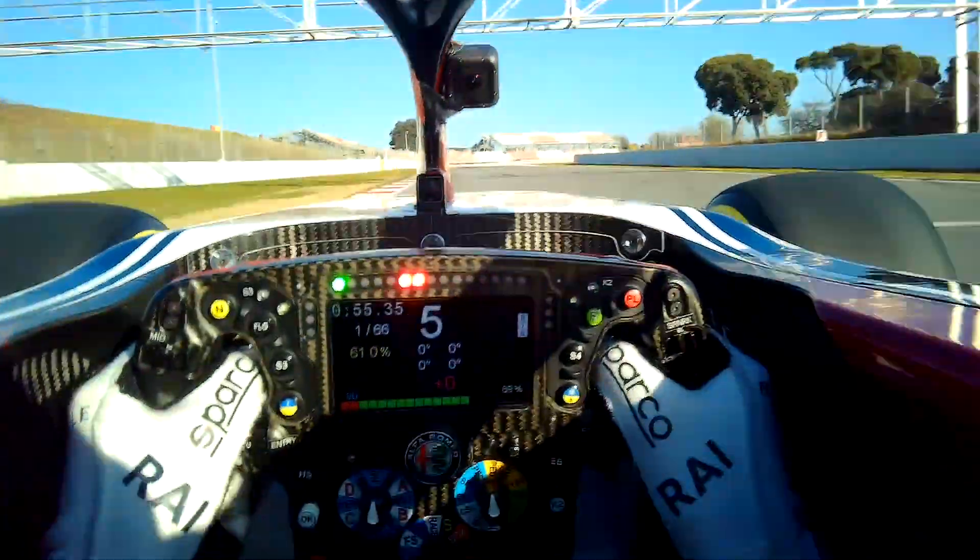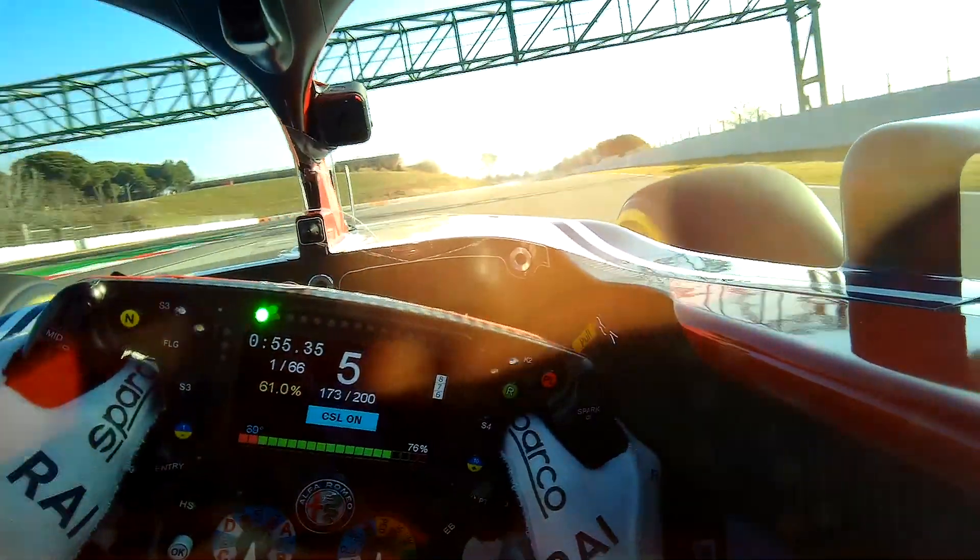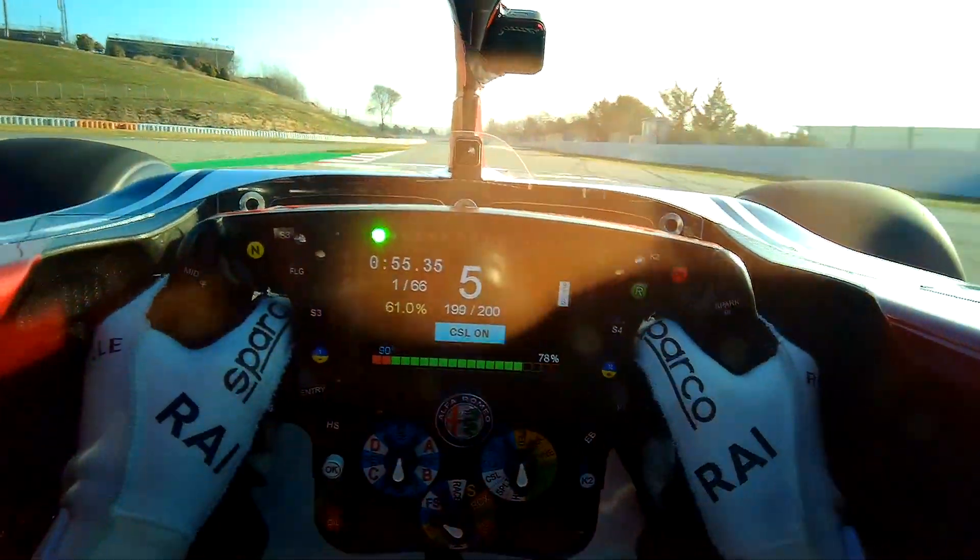So we could tap into that knowledge and technology and educate ourselves pretty quickly. The first thing we did was build the KERS into our simulation tool — and I remember like yesterday, there were so many options for how to deploy energy, how to recover energy during qualifying sessions, during the race, during different phases of the race. So what was a simple simulation back then just turned into a massive variety of features.